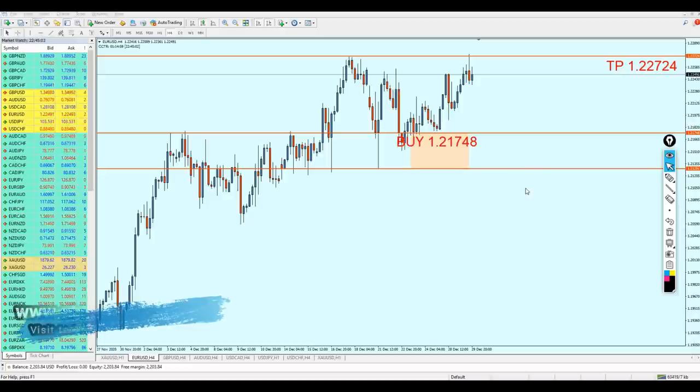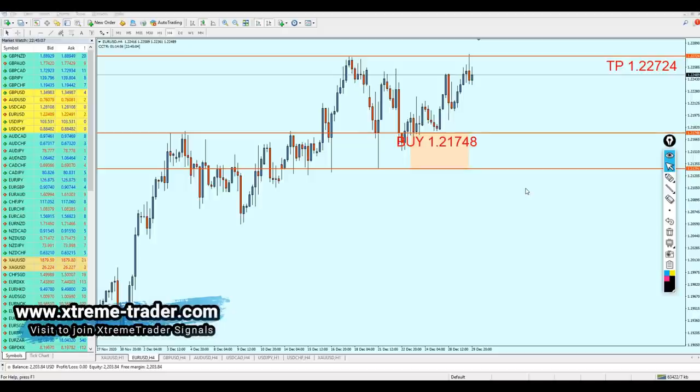Good evening, friends. Welcome to this new midweek analysis video from Extreme Trader. This is Salah speaking. In regards to the signals I sent last Saturday, it's now time to follow up and see what happened in the market over the past two days. As usual, we will start with the EUR/USD.